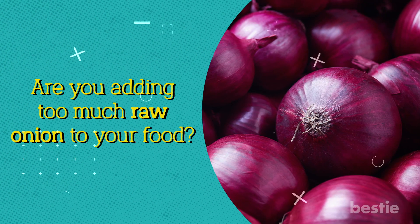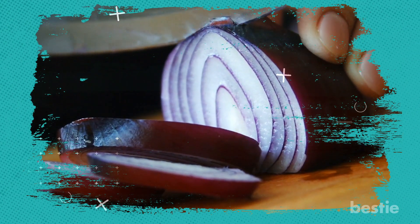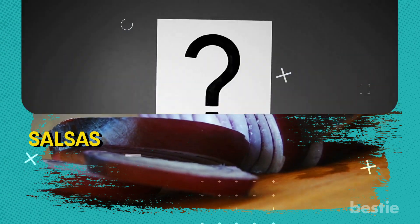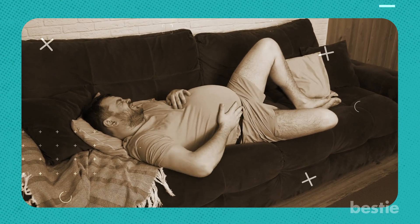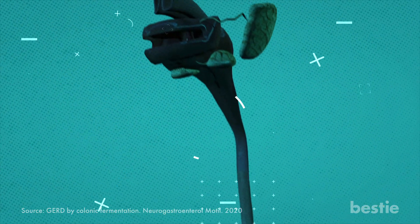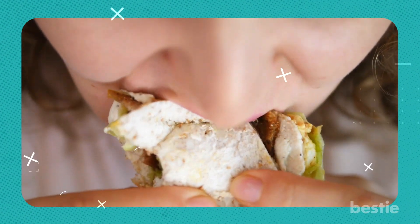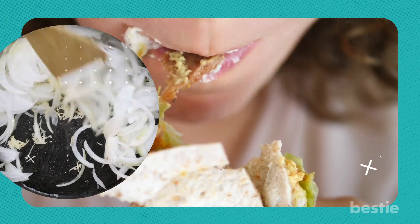Are you adding too much raw onion to your food? Onions are a crunchy, culinary addition to your dishes and add an aromatic punch to salads and salsas. But if you burp a lot after eating them, your stomach is producing more gas to digest them. The fermentable fiber in onions makes your gut work extra hard, and in some people it can even irritate the delicate lining of the esophagus. You can still get the goodness of onions by lightly sautéing or slow roasting them, which mellows the onions and reduces heartburn.